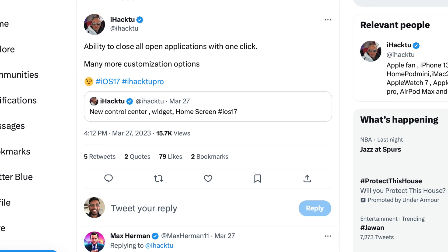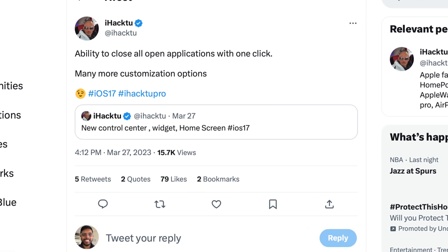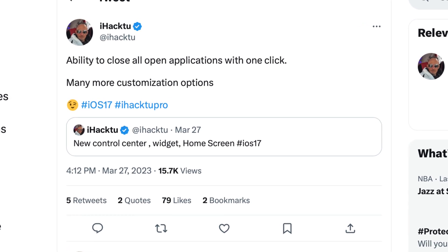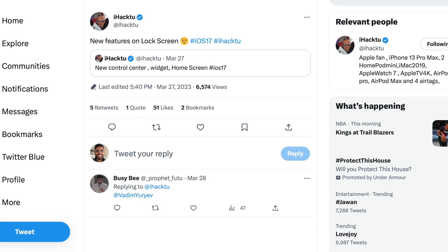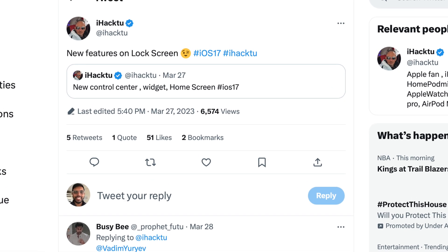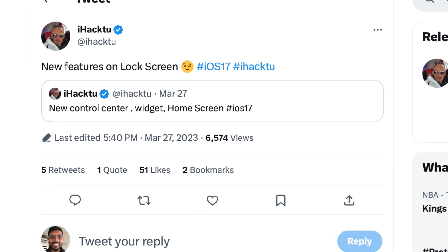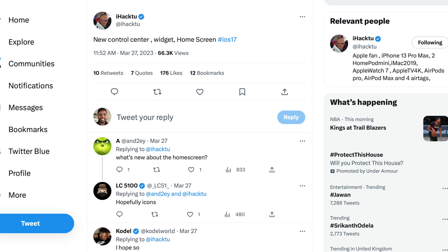iOS rarely has RAM issues in my experience. Even the Android phones I have rarely have RAM issues, so I never clear all apps on those phones and I doubt I'll be doing that on iOS either. iHack2Pro continues with pretty vague information — for example, he says there are new features on the lock screen but tells us nothing about what they'll be. Considering we just had a major redesign with iOS 16, I doubt Apple will give us further changes. He also says there's going to be a new Control Center.